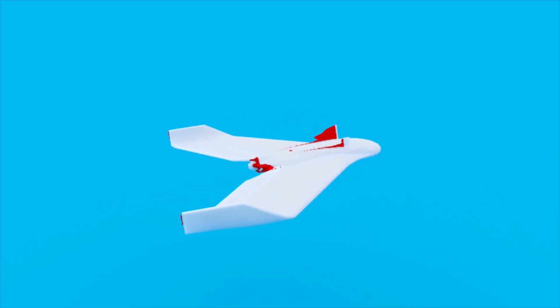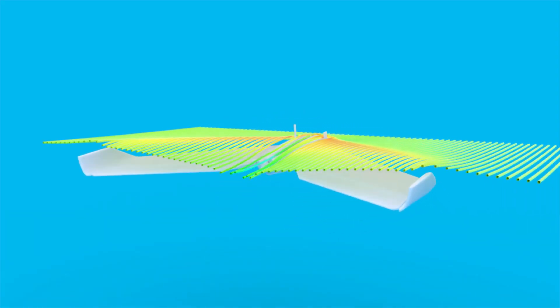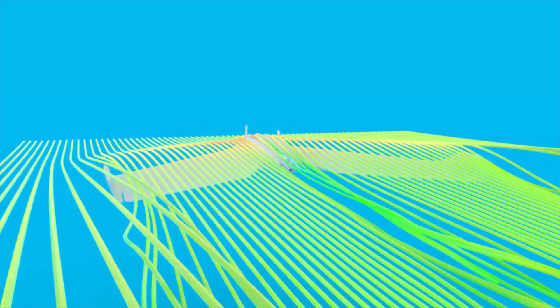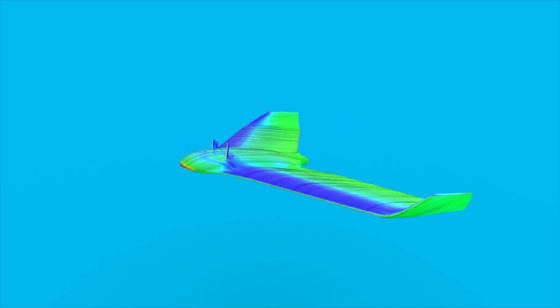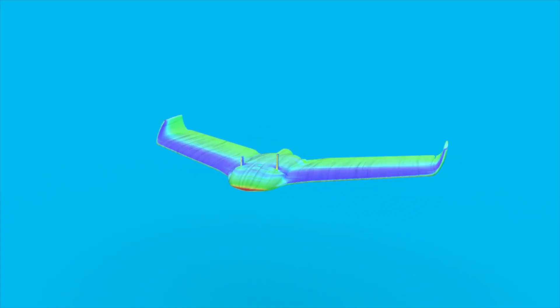Drones are another hot aviation topic. Getting the aerodynamics right is crucial to fly as long and as far as possible on a single battery charge. For their latest model, the EB-X, SenseFly ran several Airshaper simulations to optimize the vortex structure — the corkscrew motion of the air at the tip of the wings. Together, we improved the vertical winglets and achieved a 30% increase in aerodynamic efficiency.